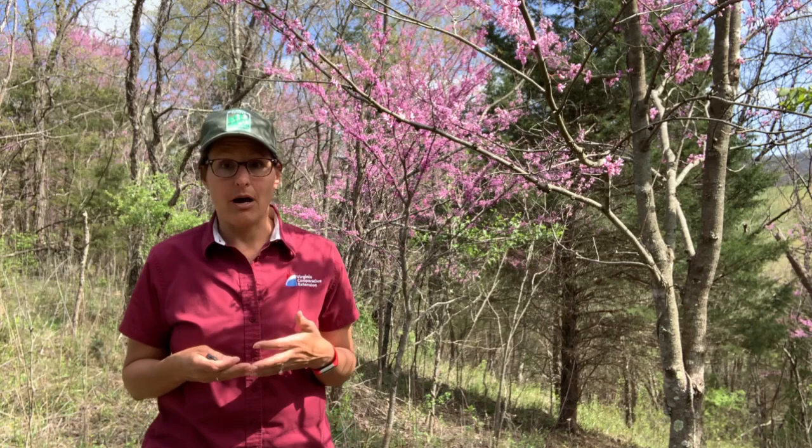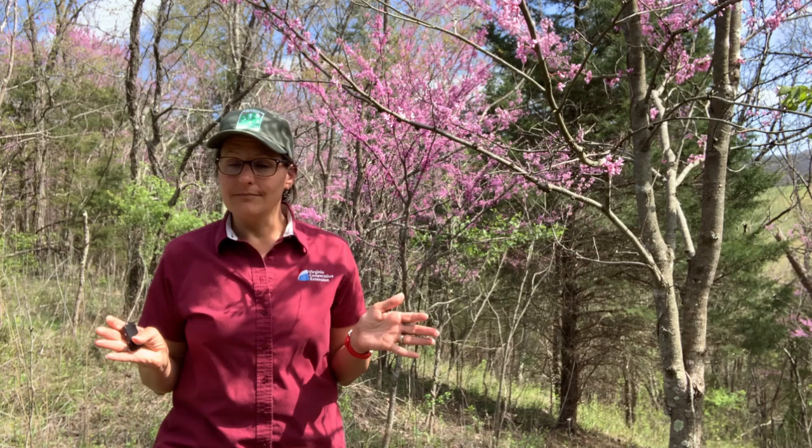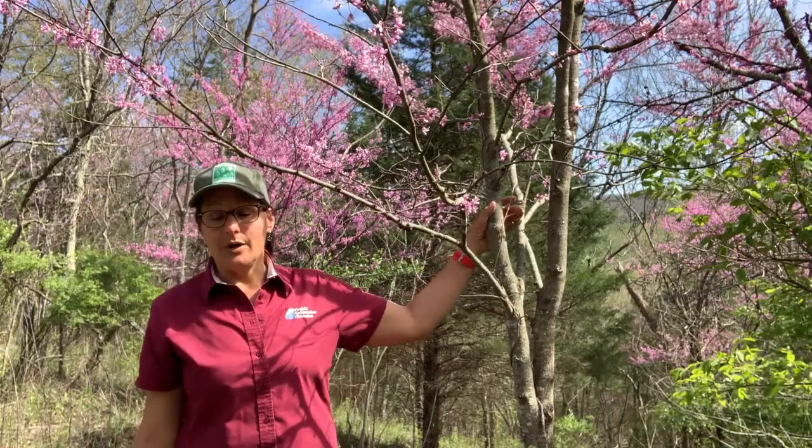Today I am going to talk to you about some early spring bloomers. These plants are not only harbingers of spring and better weather, but they're also a very important source of food for many of our native pollinators. Just a quick disclaimer: I am NOT an entomologist and I'm not a botanist. I'm just going to show you some lovely flowers and share some little tidbits that I know about them.